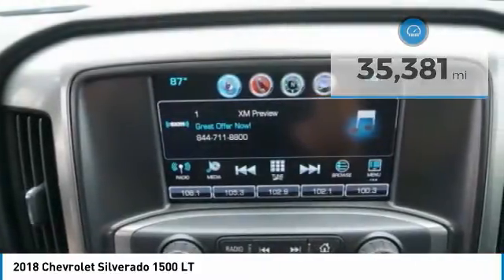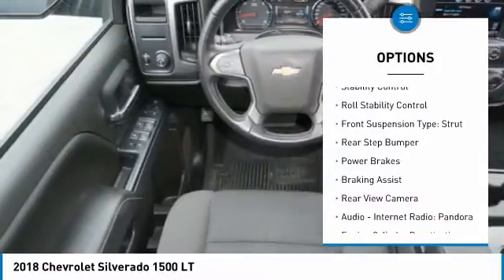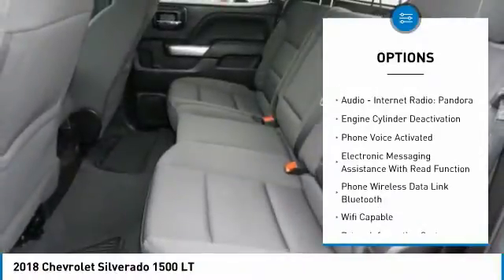Here are some of this vehicle's great options: power windows with safety reverse, traction control, stability control, roll stability control, and front suspension type strut.